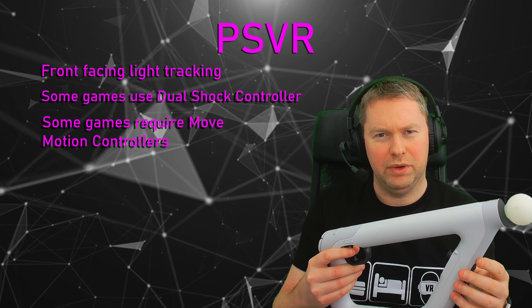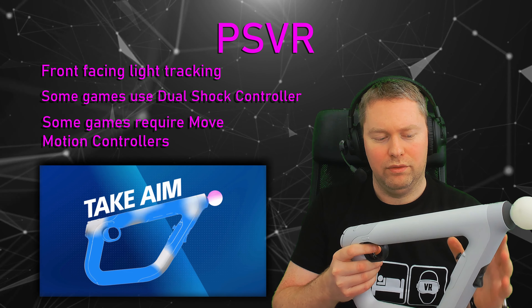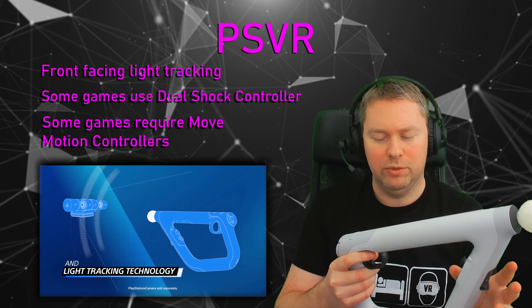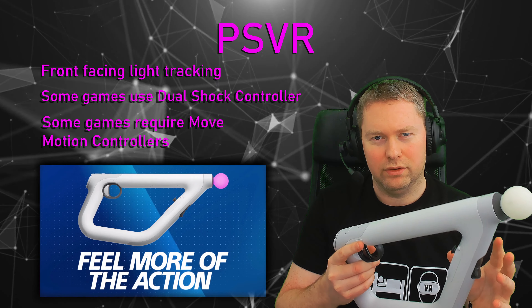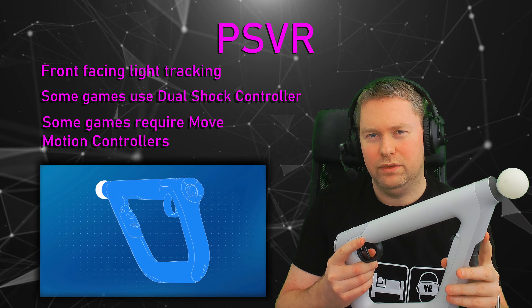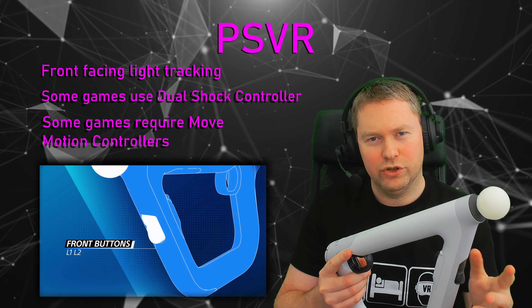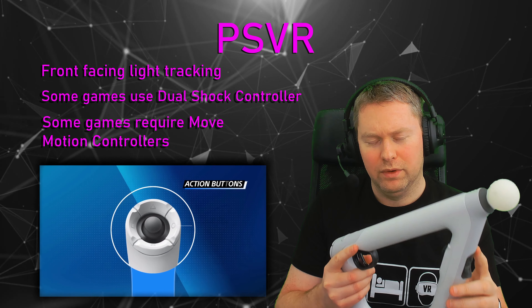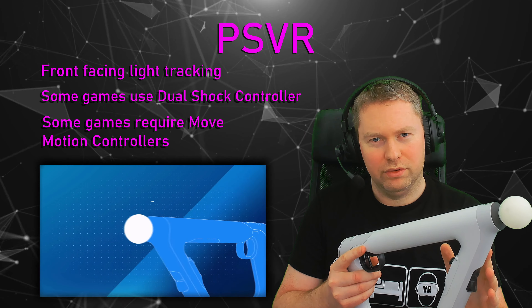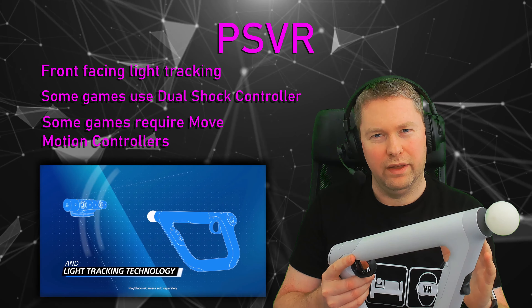The PlayStation also has the PSVR AIM controller. I think this is a great device — it's an all-in-one rifle with all of the DualShock 4 controls attached to it. It's rechargeable, has force feedback, and is probably one of the best VR rifle peripherals out of all the headsets. This being the main controller for first-person shooters such as Firewall Zero Hour, Farpoint, and Borderlands VR 2, I think this is a great device to have, and it's one thing the other headsets are missing.